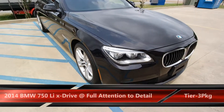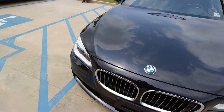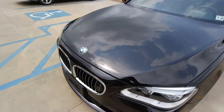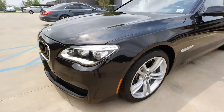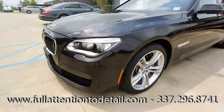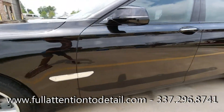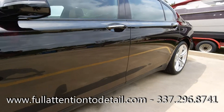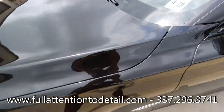Alright folks, Tim at Full Attention to Detail here with a 2014 BMW 750 Li all-wheel drive x-drive. My client is a car enthusiast from Barrett, and his metallic black ruby finish is popping for everybody to see.